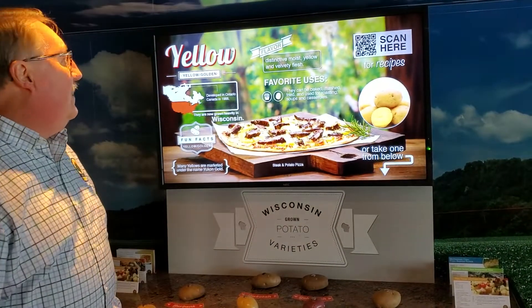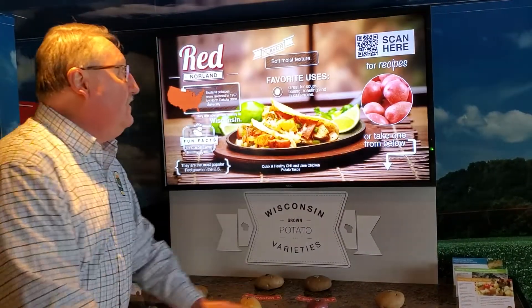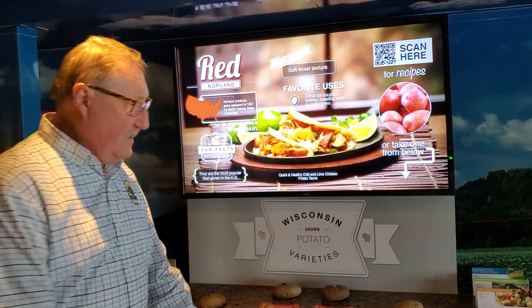We do have also our yellow or gold potatoes. We have red potatoes, which are really an early potato and are great for potato salad.